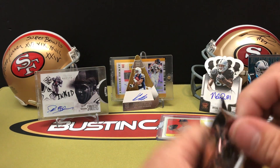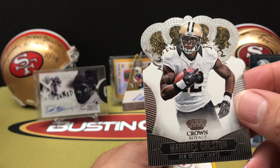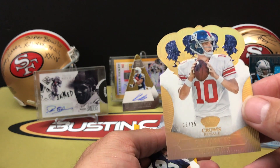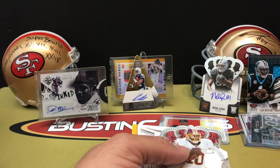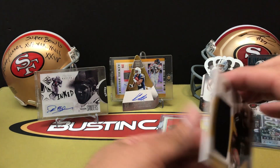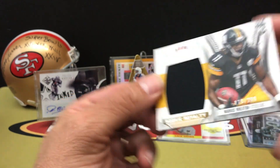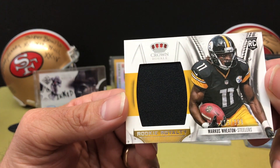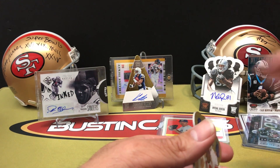Last pack - three packs in with two autos and a mem card. We've got Marquise Colson, then an 8 out of 25 Eli Manning - super short print. Then Luke Wilson and Robert Griffin III. Our last card in the box is a Marcus Wheaton patch, 115 out of 299 - and that is event worn, not game worn. So event-worn Marcus Wheaton, 115 out of 299.